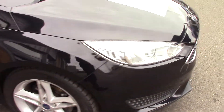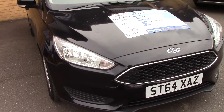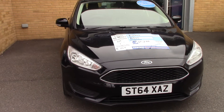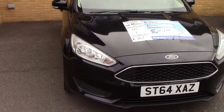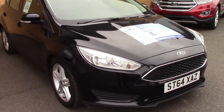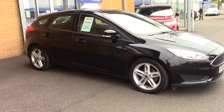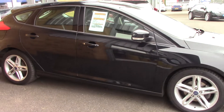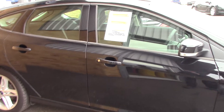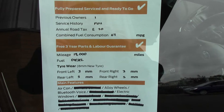Now we'll just take a quick walk towards the front of the vehicle, which is finished off very nicely in this Panther Black Metallic. As you can see, this vehicle is a lovely example. And finally, to finish off, here is an overall summary of all of this vehicle's key features.